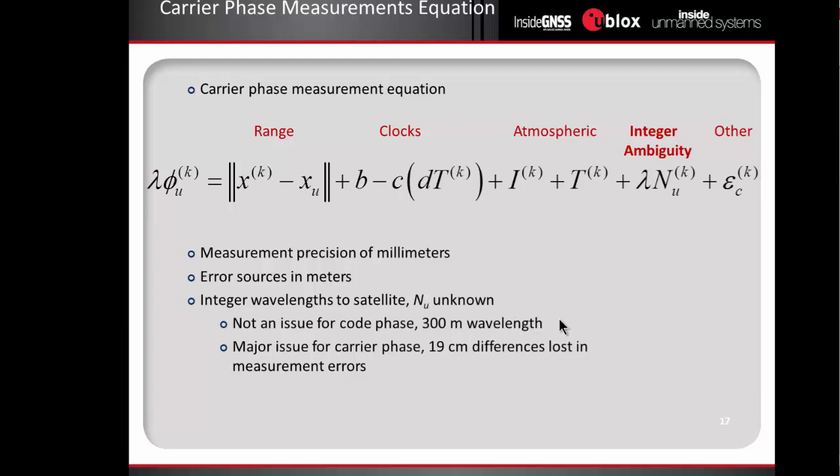The big challenge is that it's unclear how many wavelengths there are between the satellite and the receiver when you're talking about 19 centimeter wavelengths. This is the carrier phase measurement equation — it restates the same problem we had in the code phase solution: pseudo-range from satellite K to receiver U depends on the range, clock errors, ionospheric and tropospheric effects, and multipath errors. But we now have this additional term, the integer ambiguity, which literally defines the number of wavelengths between the satellite and the receiver. This is a hard number to estimate and leads to a technical challenge in integer ambiguity resolution required to use carrier phase measurements.